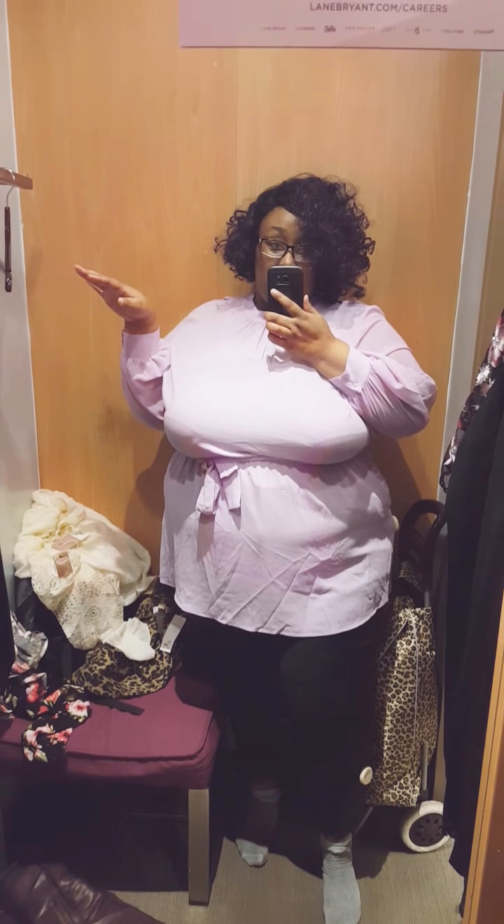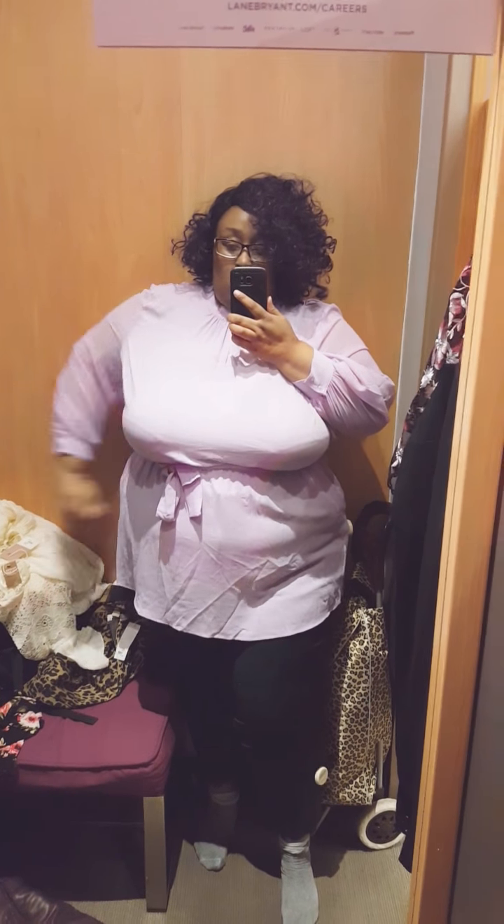I love this top — it's from the Girls with Curves line again. Super expensive though for me. The sleeves are short, it's a little tight but not completely restricting, and it's long enough in the back.